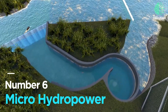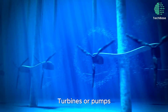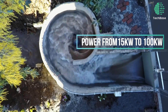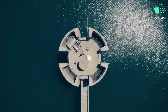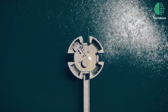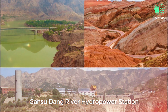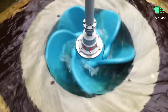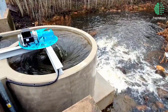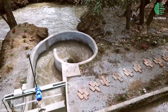Number 6: Microhydropower. Microhydropower generates electricity from small water sources using turbines or pumps, with a capacity under 100 kilowatts. Ideal for remote areas, it offers a cost-effective solution where grid connection is impractical. The Gansudang River hydropower station in China exemplifies this technology's success, boasting a capacity of 80 kilowatts. While simple and low maintenance, it's essential to consider environmental impacts and water quality for sustainable implementation.